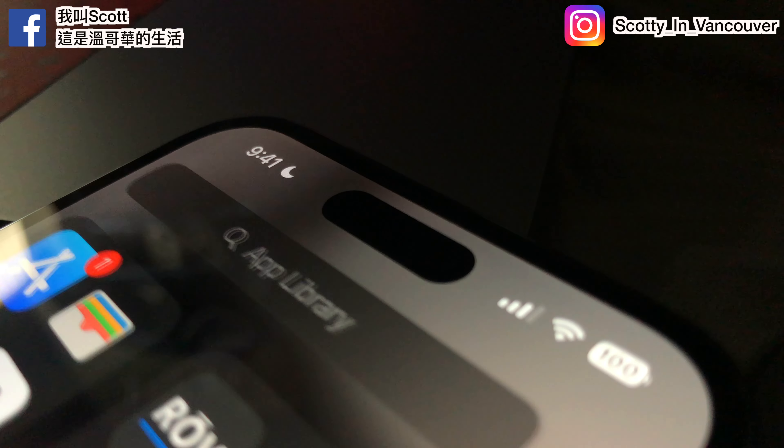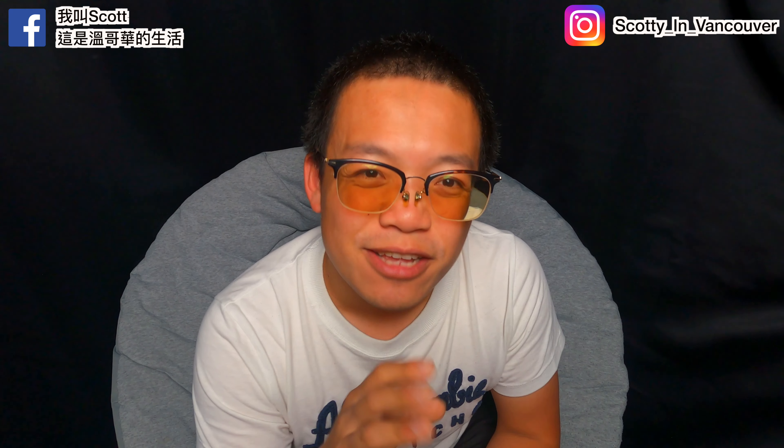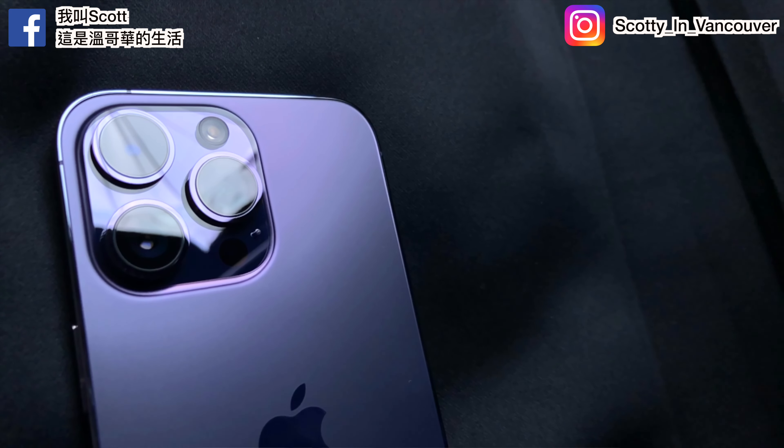One thing I can tell right away — my eyes are not used to the 120Hz ProMotion display. I was actually getting really dizzy because everything is running so smooth!